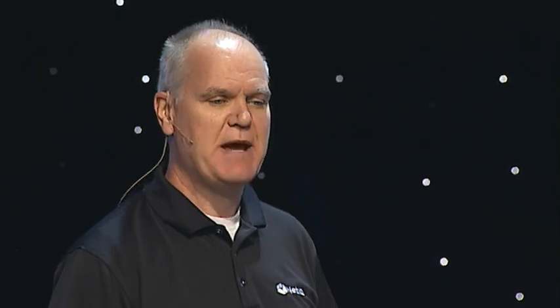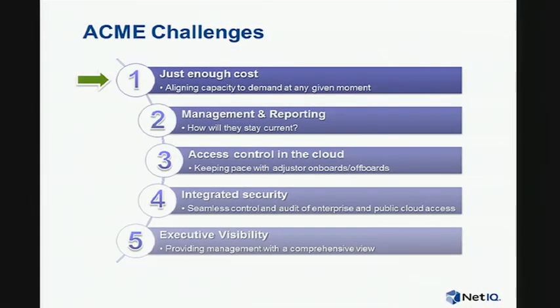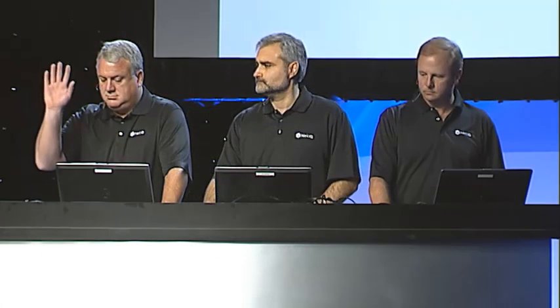First, we'll tackle the challenge of aligning capacity and demand in real time. For that, I'd like to introduce the NetIQ team that's been helping Acme implement these solutions. We've got Tobin, Alex, and Ted here to walk us through them.